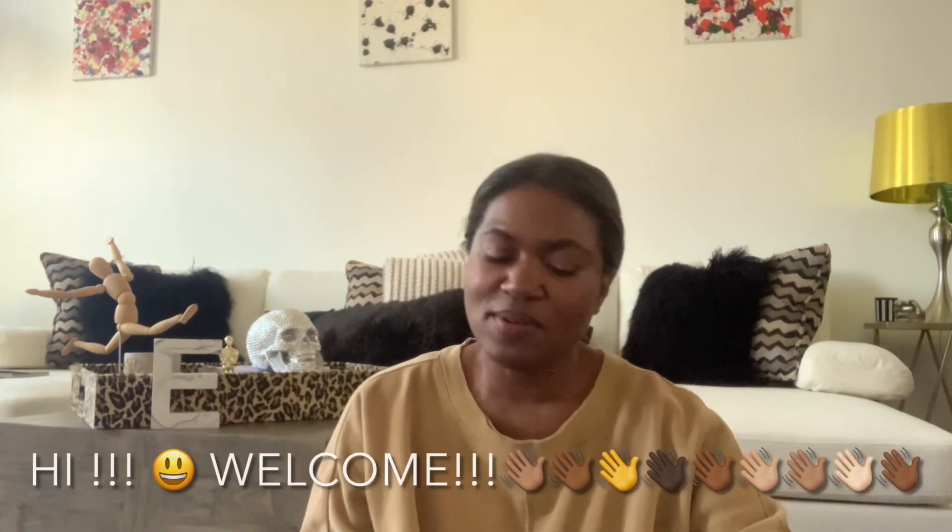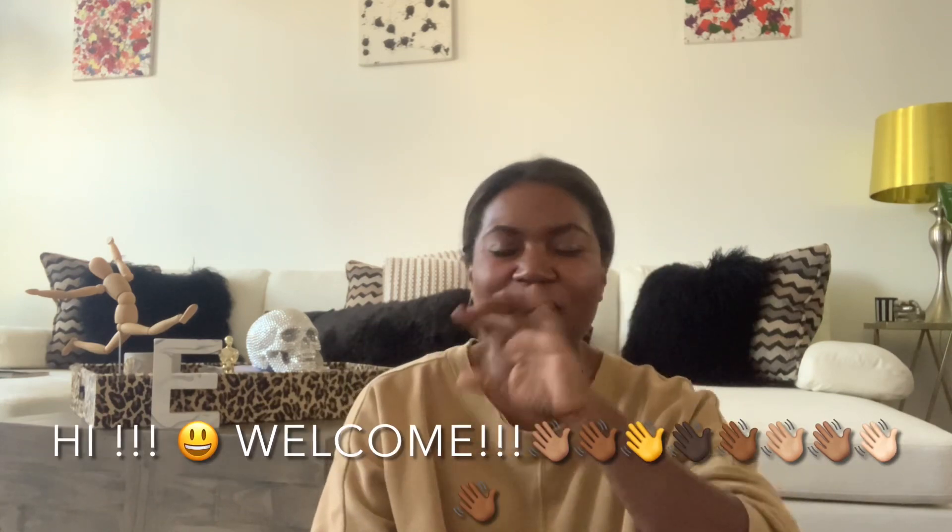Hey you guys, what is up? It is IB time for ChatWalk. Those of you who are new to my channel, welcome, my love of all days.